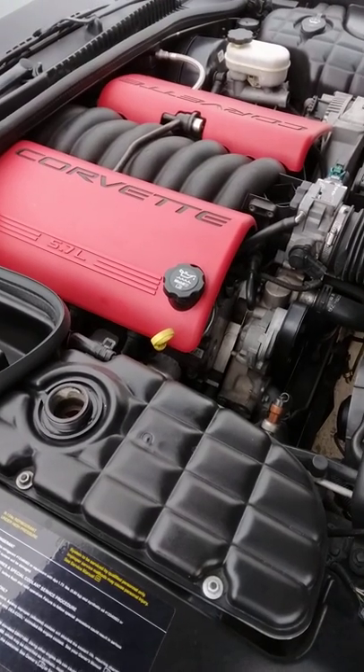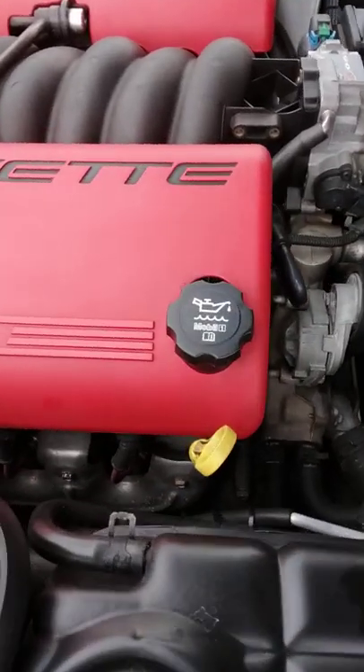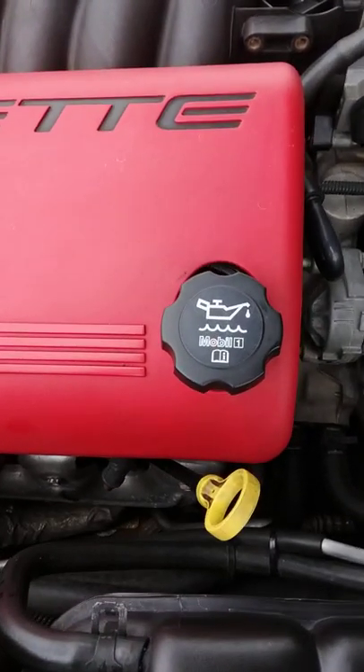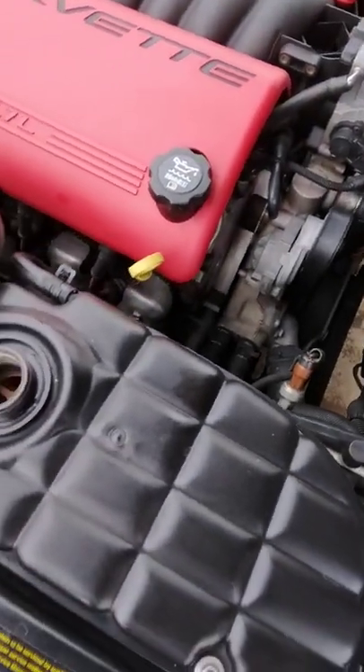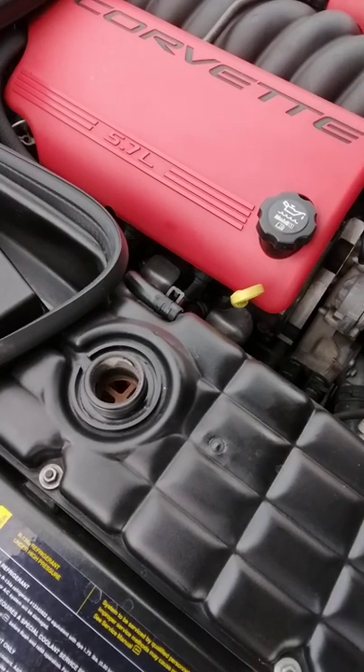Just changed the oil on my 03 Z06. 6.5 quarts of 5w30, Mobil 1 recommended. Now I'm draining the radiator, so it will have fresh oil and fresh coolant.